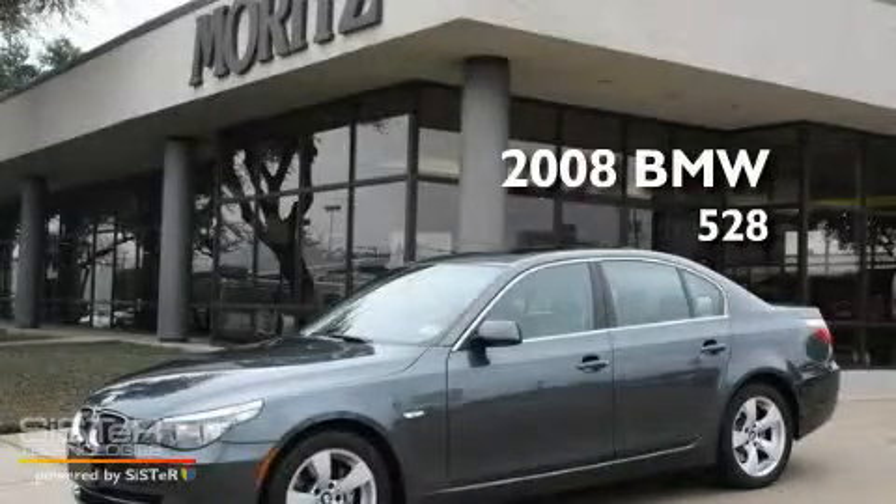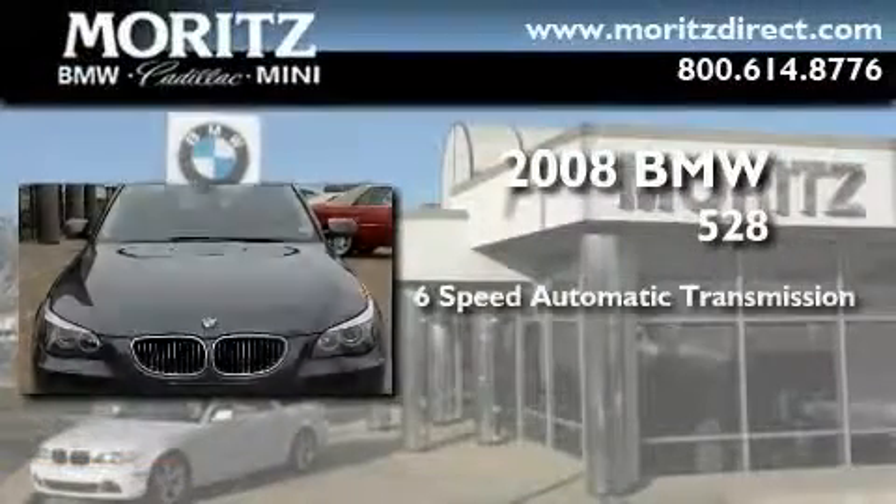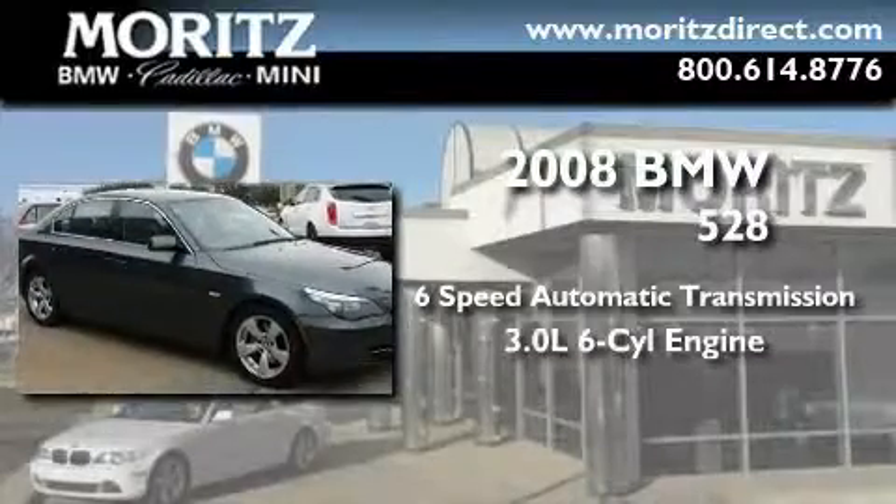This is a certified pre-owned 2008 BMW 528. This car has a 6-speed automatic transmission and a 3.0-liter inline 6-cylinder engine.